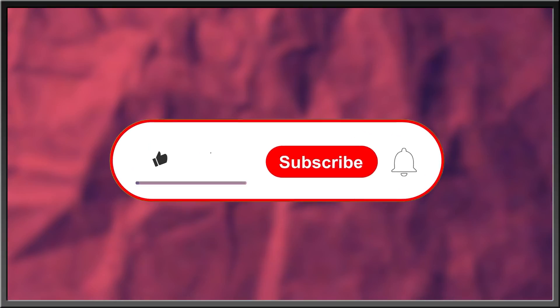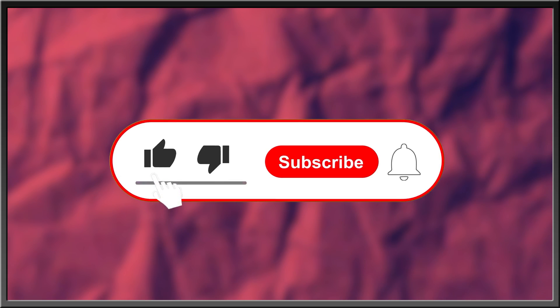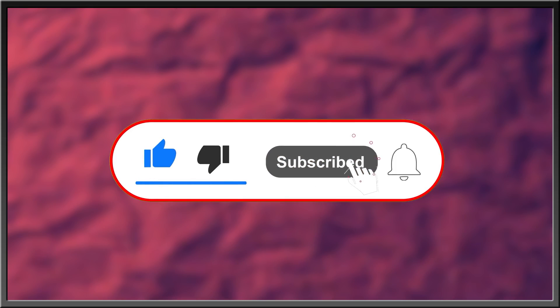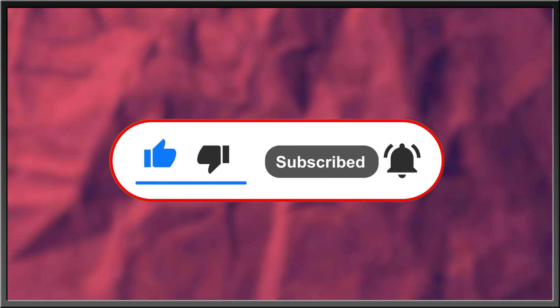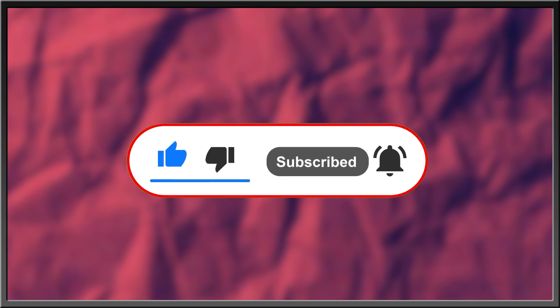For more interesting stories about nature, the history of life, or what goes bump in the night, subscribe, like this video, drop a comment in the comment section below, and hit the bell icon to stay in the know.